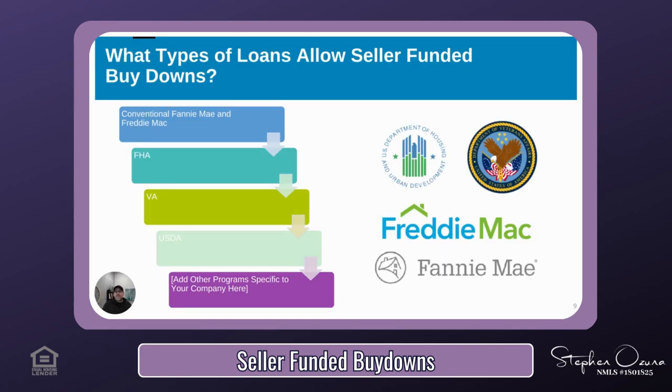Another advantage of this program is that just about every loan program allows it — whether your client needs a conventional, FHA, VA, or USDA loan, a seller-funded buy-down will likely work. For buyers, no matter what program you qualify for, a seller-funded buy-down will likely work for you. Renovation options can also be added to these programs for homes that need a little work — if that topic is of interest, let me know, as I have another class geared towards renovation loans for both agents and consumers.